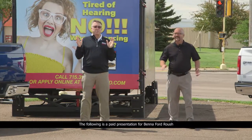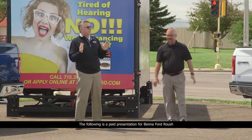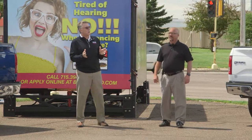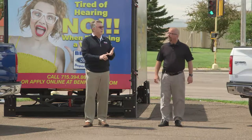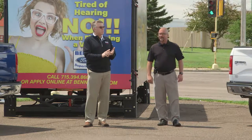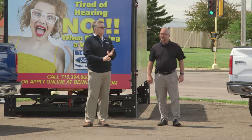Hey, welcome to Saturday Morning Cartoons. Today we're talking about Carfax. It is our one-owner Carfax sale going on right now at Beneford, where we started on Thursday. Busy Thursday, busy Friday. Today is our last day. Still got a great selection of Carfax one-owner vehicles.